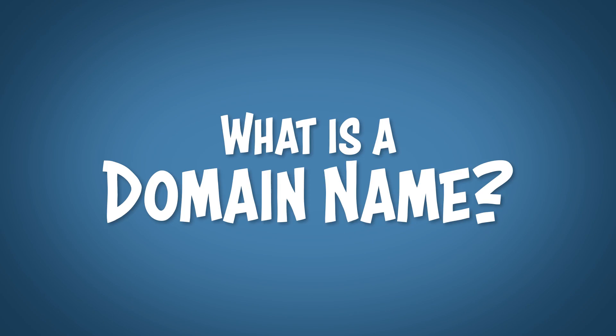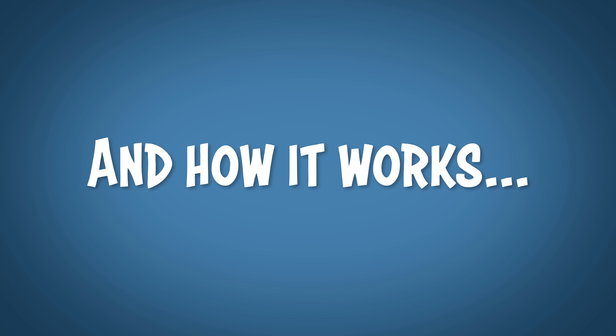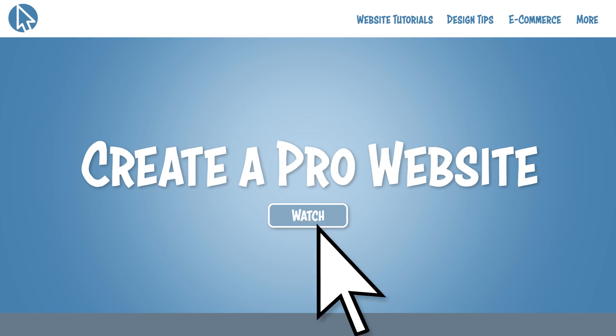What's up internet? Today I'm going to be explaining what is a domain name and a little bit about how a domain name works. You're probably here because you're looking to start a website, or maybe you're just sick of watching videos of kids yodeling in Walmart and you want to learn something new. Either way, my name is Dale and welcome to Create a Pro Website.